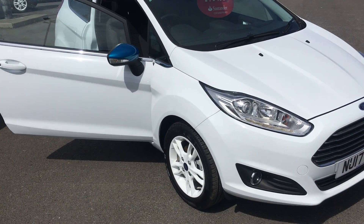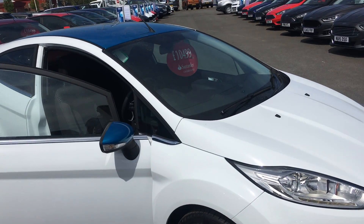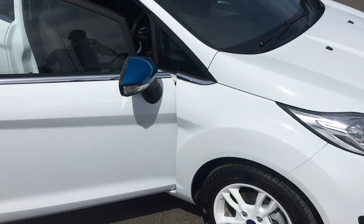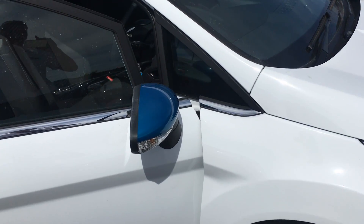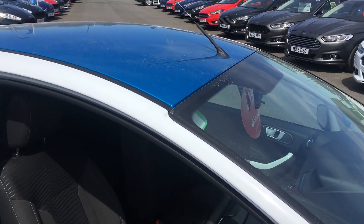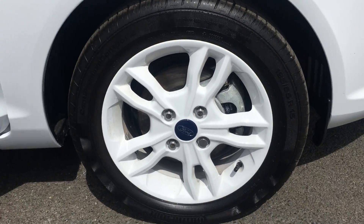This is a Ford Fiesta ZTEC 1.25 Blue and White Edition. With the Blue and White Edition you get a frozen white body, candy blue wing mirrors with a candy blue roof. You also get 15-inch alloys with white paint.